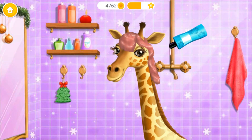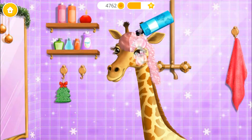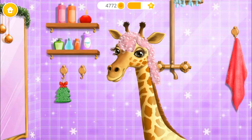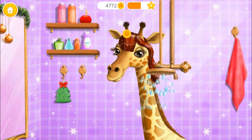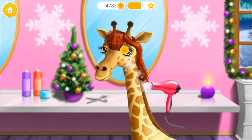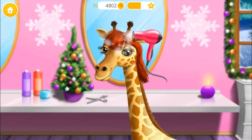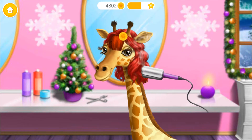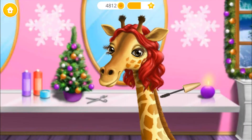Very good, shampoo time. I love water. Let's dry my hair. Red is my favorite color. Use mascara for a false lash effect.